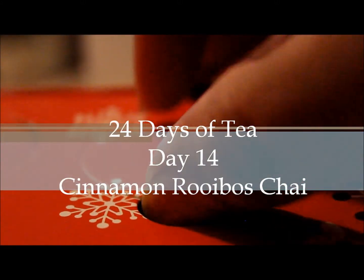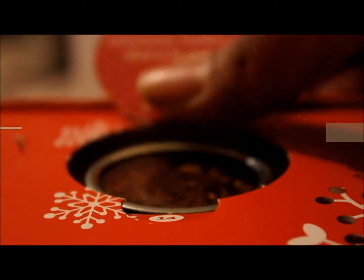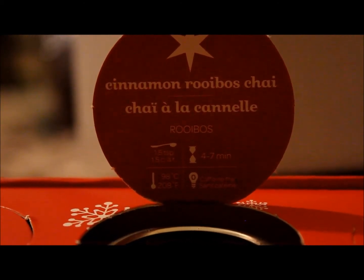Happy December 14th, and today is day 14 of our 24 days of tea. Today's tea is the cinnamon rooibos chai. It's a caffeine free tea.